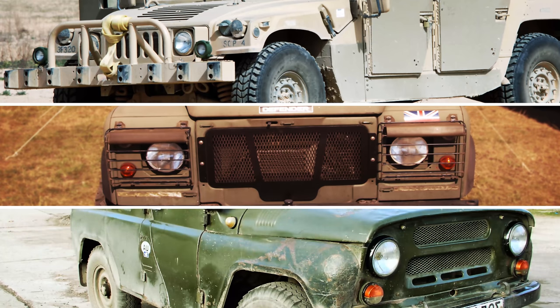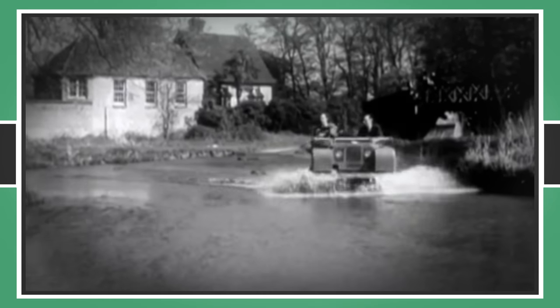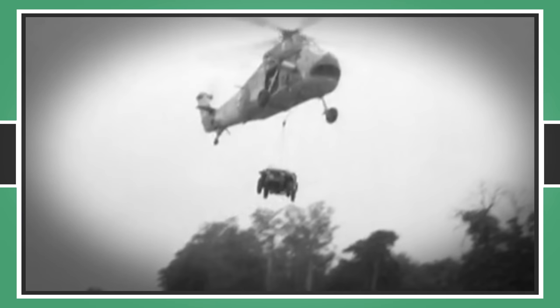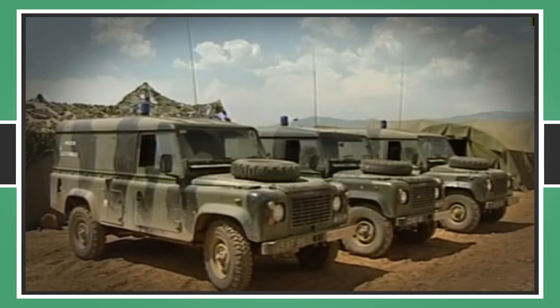There's not many things as iconic about an army than its patrol vehicle, personnel transport and small load carrier. They're the natural evolution of the warhorse — nimble but tough, taking men further than they could ever go on foot. But the machines that take on these tasks have been rapidly changing since their inception in the early 20th century, improving and adapting according to the armies that needed them and the companies that built them.